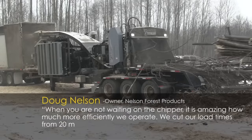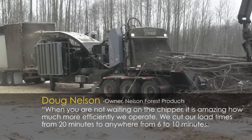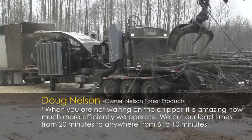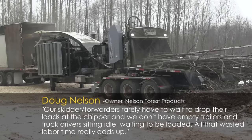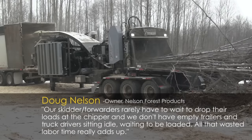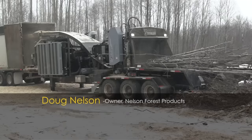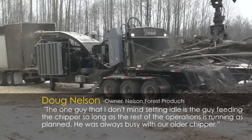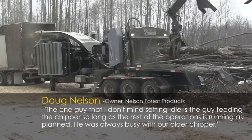When you're not waiting on the chipper, it's amazing how much more efficiently we operate, Doug said. We cut our load times from 20 minutes to anywhere from 6 to 10 minutes. Our skidder forwarders rarely have to wait to drop their loads at the chipper, and we don't have empty trailers and truck drivers sitting idle waiting to be loaded. All that wasted labor time really adds up. The one guy I don't mind sitting idle is the guy feeding the chipper, so long as the rest of the operation's running as planned. He was always busy with our older chipper.